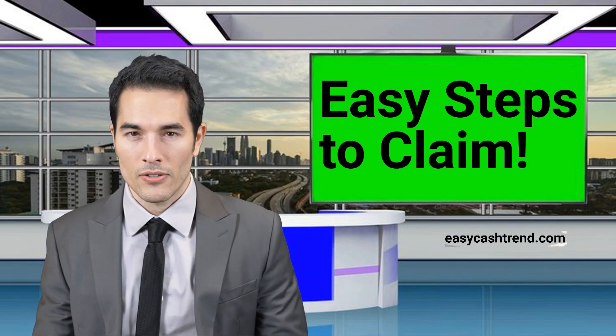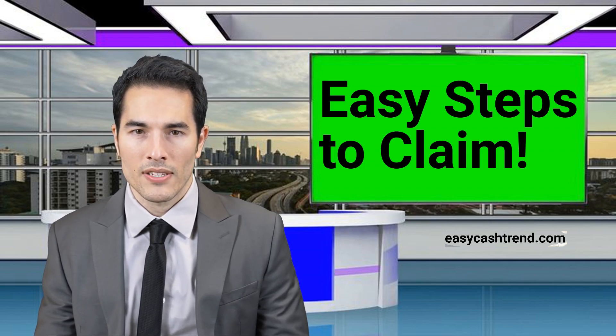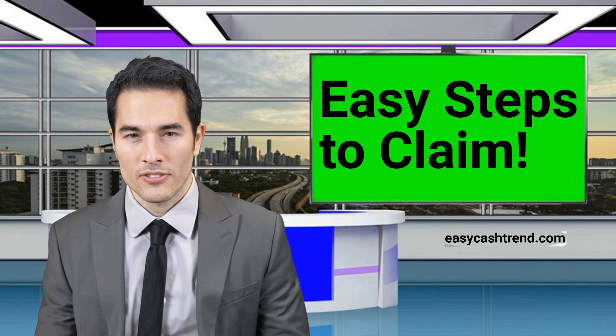Have you ever found unclaimed money? Share your experiences in the comments below, and if you haven't yet, let us know if you'll be giving it a try after watching this video.